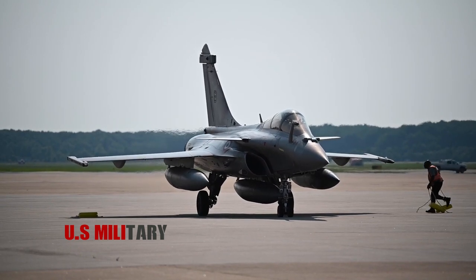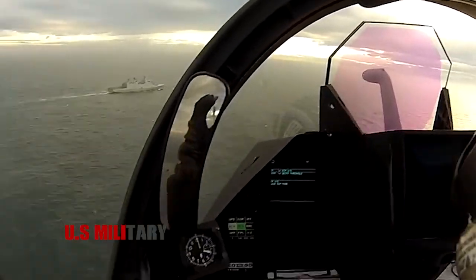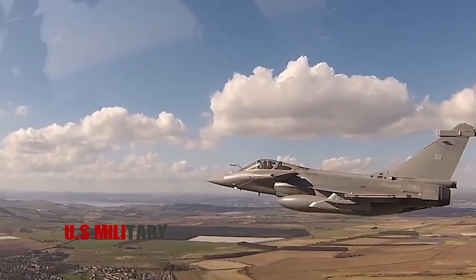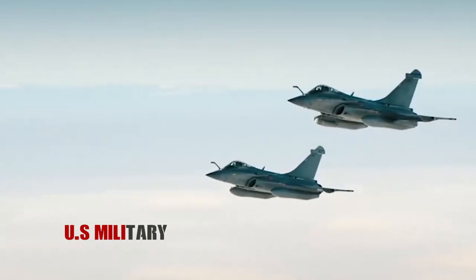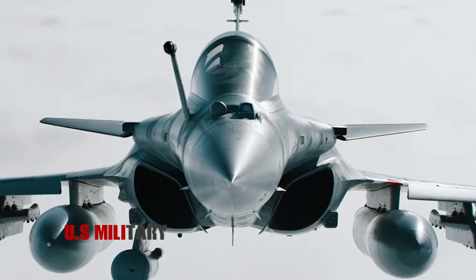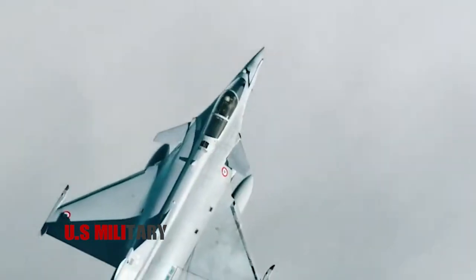The Rafale aircraft program consists of three versions of the twin-engine multi-role fighter: the one-seat Rafale C, the two-seater Rafale B, and the carrier version, the Rafale M. All three versions are equipped with the same engines, combat and navigation systems, aircraft management systems, and flight control systems. They can all carry out all types of missions from ground attack to air superiority.